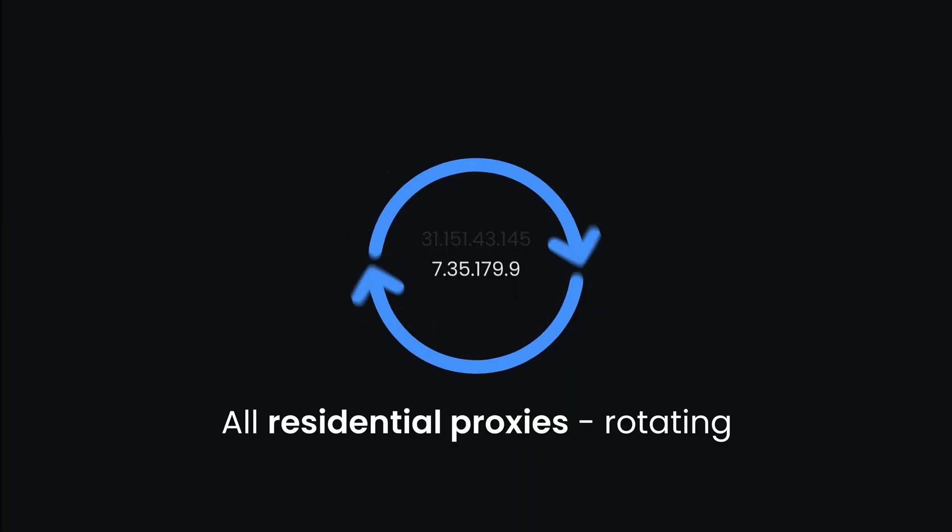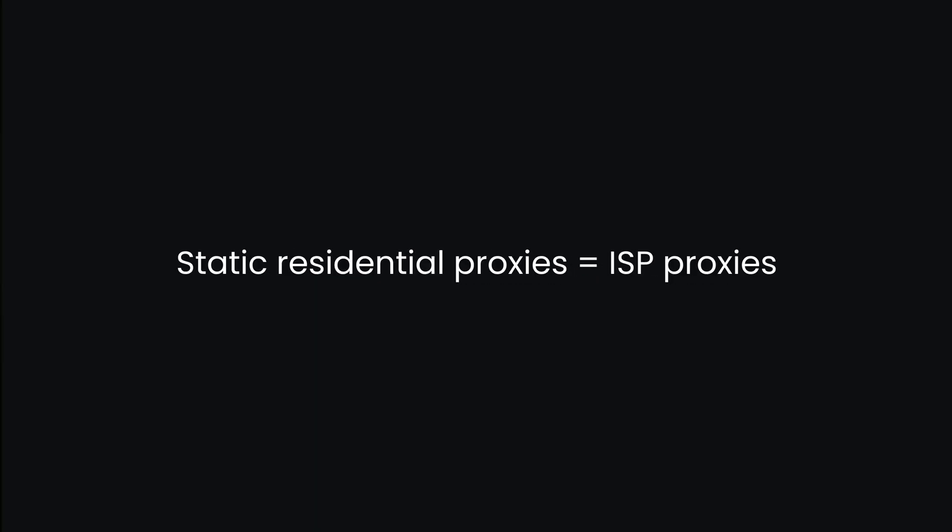One more thing to keep in mind: all residential proxies are rotating, meaning your IP will change automatically as you use them. So if you need a static IP, residential proxies might not be the best fit. And if someone mentions static residential proxies, they usually refer to ISP proxies.